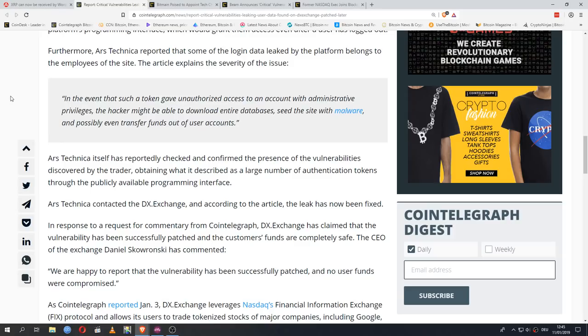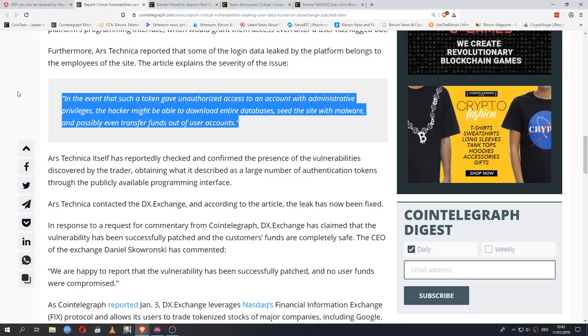In the event that such a token gave unauthorized access to an account with administrative privileges, the hacker might be able to download entire databases, seed the site with malware, and possibly even transfer funds out of user accounts. This is why you always have to be very careful who you trust with your money and data online. In the crypto realm, where centralized exchanges hold your tokens for you, that is especially a worry. Never use the same password in multiple places — once you're compromised in one space, you're compromised everywhere. Don't give your crypto to a centralized platform any longer than you absolutely have to.